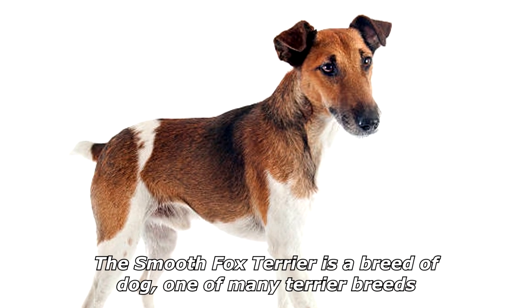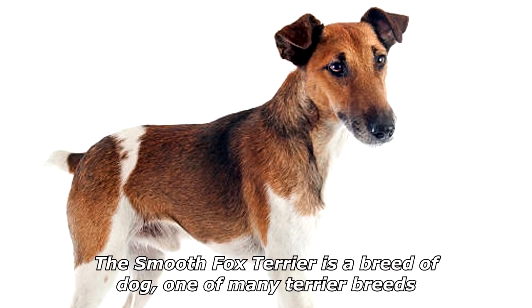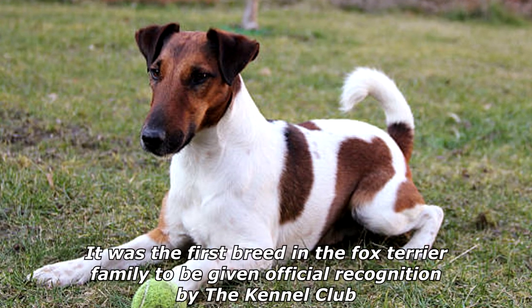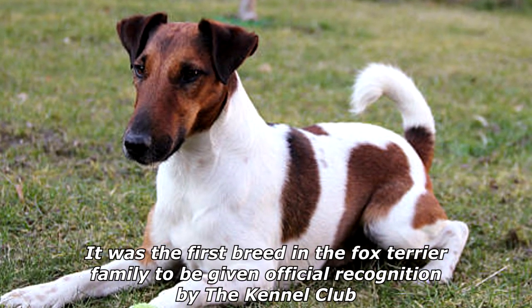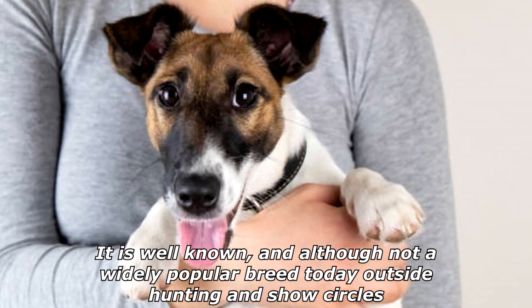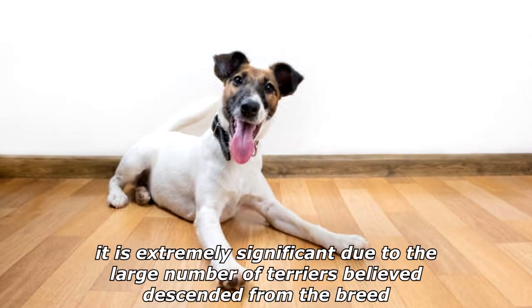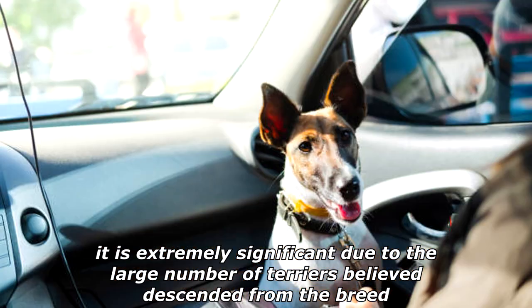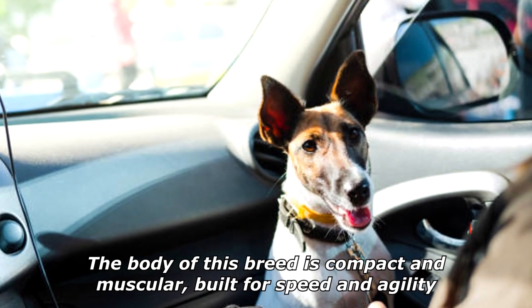The smooth fox terrier is a breed of dog, one of many terrier breeds. It was the first breed in the fox terrier family to be given official recognition by the Kennel Club. It is well known and, although not a widely popular breed today outside hunting and show circles, it is extremely significant due to the large number of terriers believed to be descended from the breed.